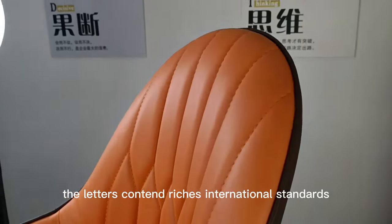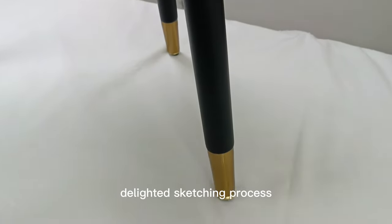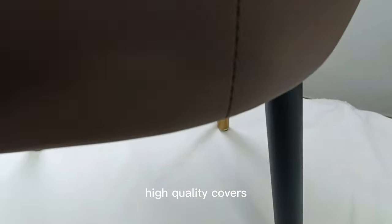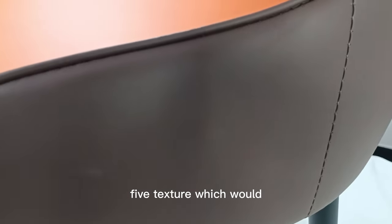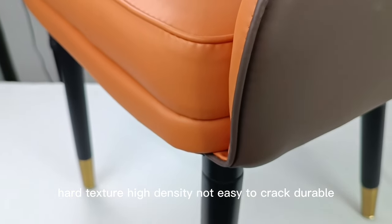High-resilience sponge layer doesn't deform after seating for a long time. The light-ex content reaches international standards, effectively buffering the pressure of the human body. Delicate sketching process. High-quality covers with white texture — beech wood, hard texture, high-density, not easy to crack, and durable.